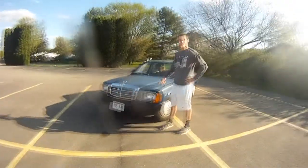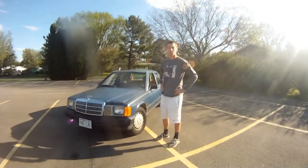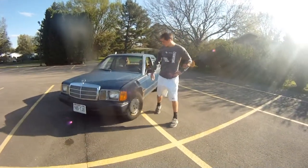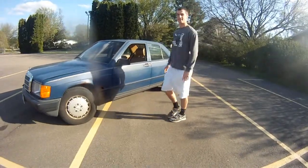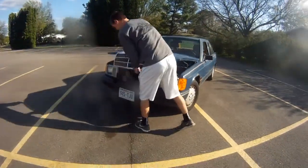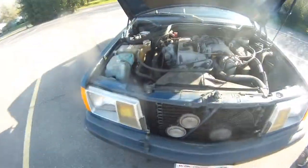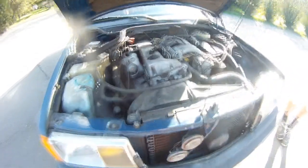My car of choice is my 1985 Mercedes Benz 190D, 2.2 liter diesel. Fresh new paint job as you can see — looks pretty nice, classy car. And then pull off the engine a little bit here — original engine, pretty nice, a lot of power behind it.